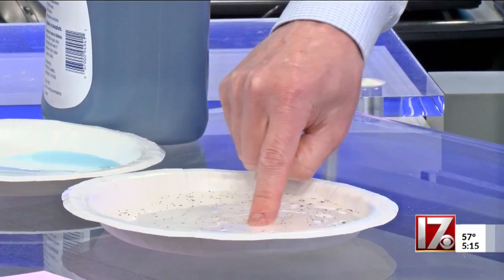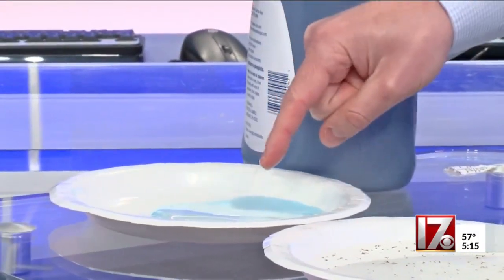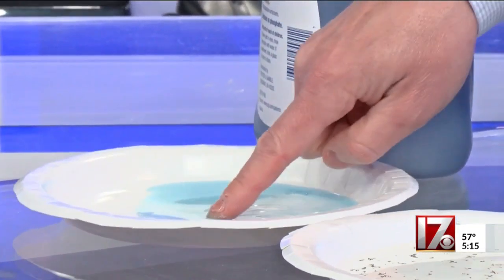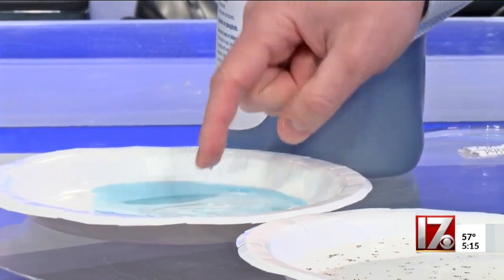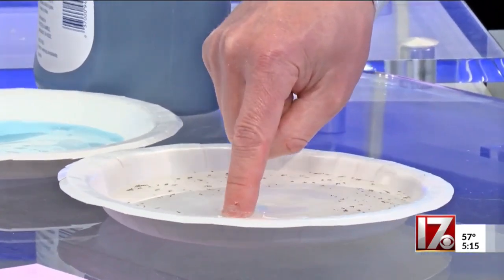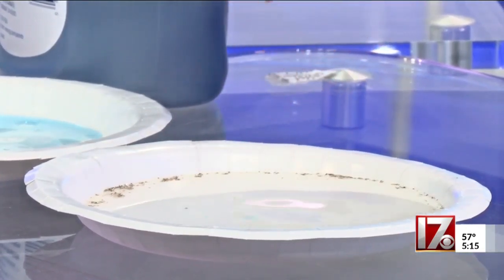But what happens when I introduce some soap? This is regular liquid dish soap. I'll put my finger in that, and then watch what happens: a washed hand goes into the germs, and all the germs start to spread out once the soap hits the germs.